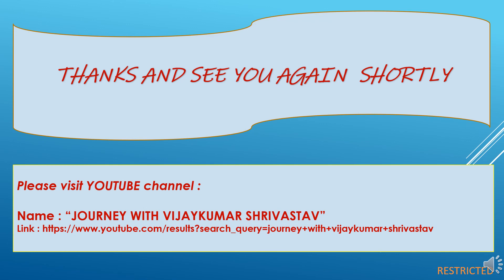So this was all about puddling. My presentation ends here. Thank you very much. I have given my YouTube channel details — Journey with Vijaykumar Srivastava. Please visit the channel, subscribe, and provide your kind and valuable feedback for further improvements in coming presentations. Thank you.